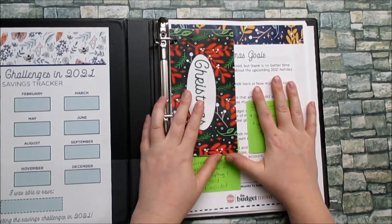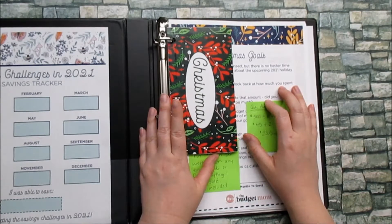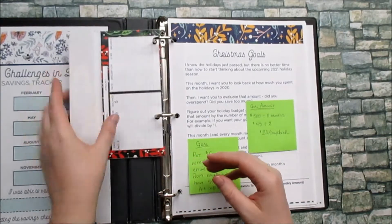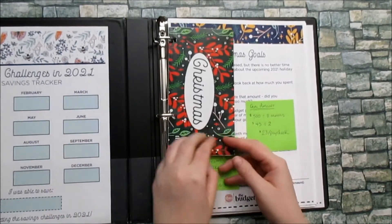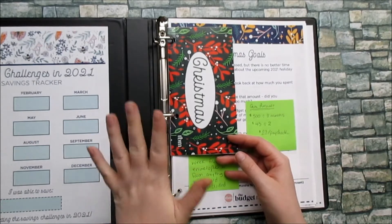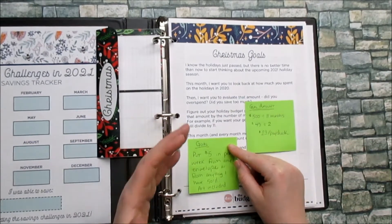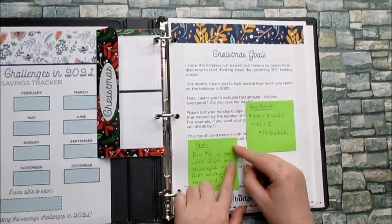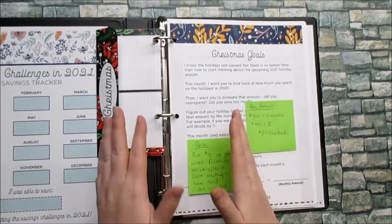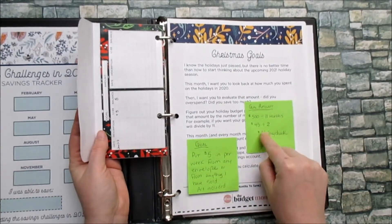First and foremost: Christmas for 2021. At the beginning of the year you want to make sure that you're thinking about Christmas so that you're saving a little bit every month. Here's my Christmas envelope — so far I have saved $5. Where I'm getting the money from is my cash envelopes. Every single week I'm going to be pulling a minimum of $5 and putting it in here. My goal is to put $5 in per week from any envelope or from anything I've sold — art included. I want $500.